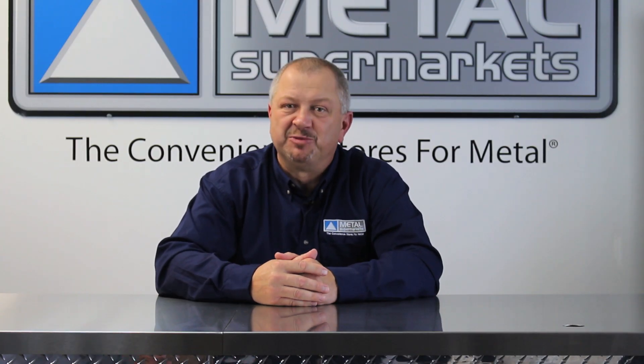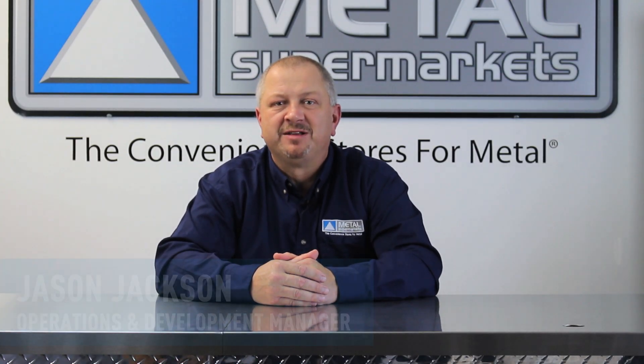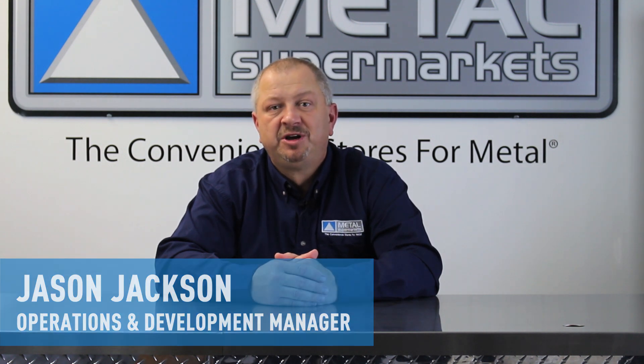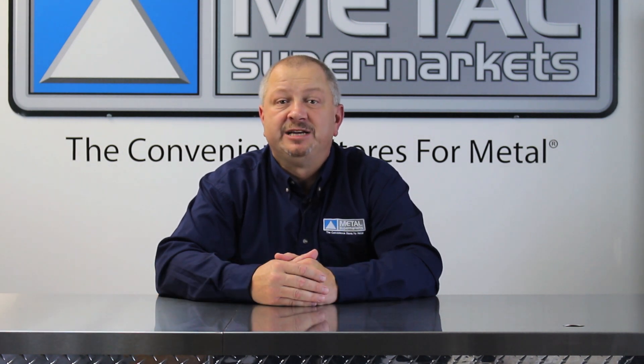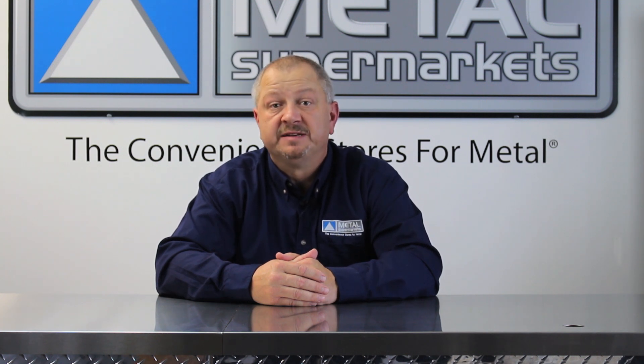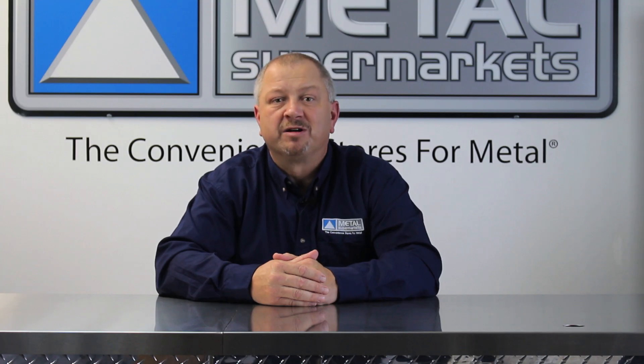Hi, and welcome to Metal Supermarkets, the convenience stores for metal. I'm Jason Jackson, Operations and Development Manager. For any electrical application, it is important to know which metals conduct electricity. That will be the topic of this video blog.